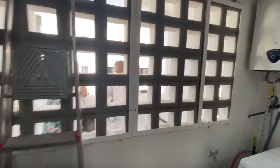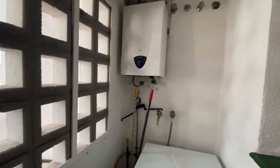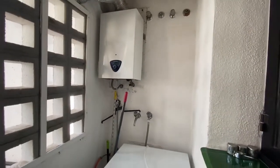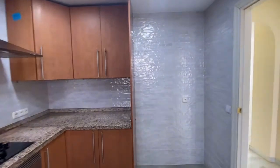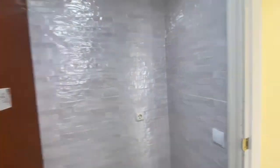We walk through to the utility room, which houses a washing machine. You could always put a sink in there if you wanted, along with extra shelving. You could also put a nice big American fridge in there.